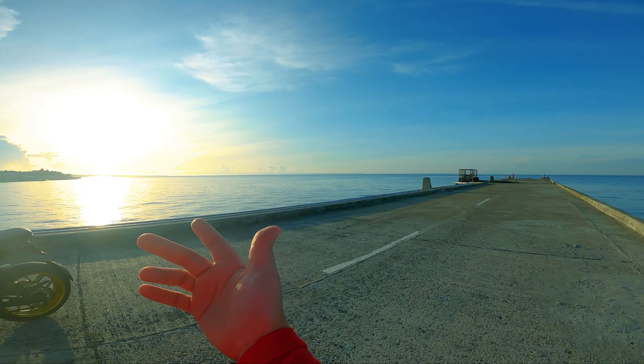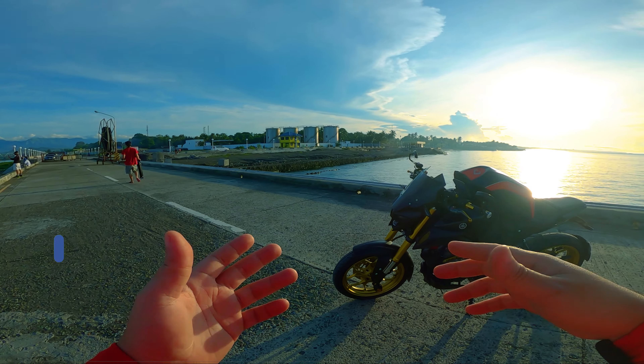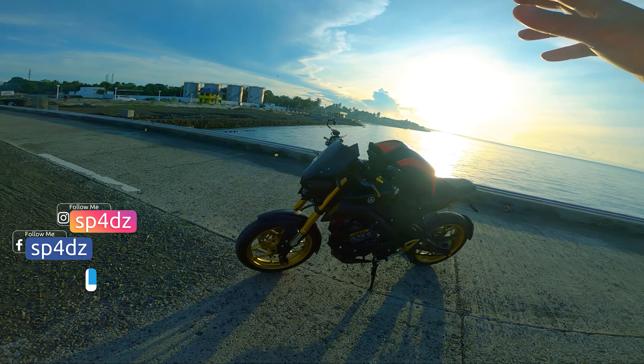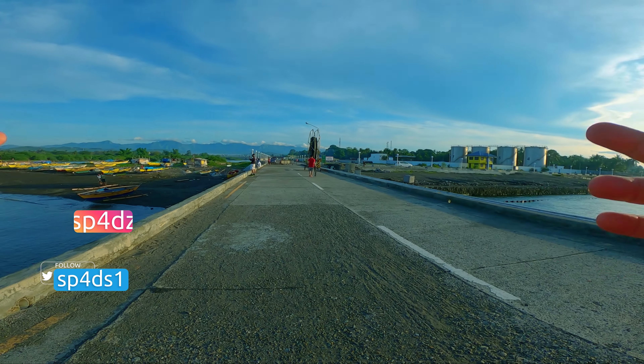Hey guys, what's up? Spadz here, once again with another MotoVlog video for you. We are in Gimbal right now. We just did some drone shots and then watched the sunrise for today. As you can see, we're at their Esplanade.